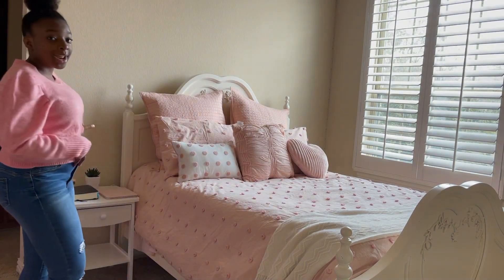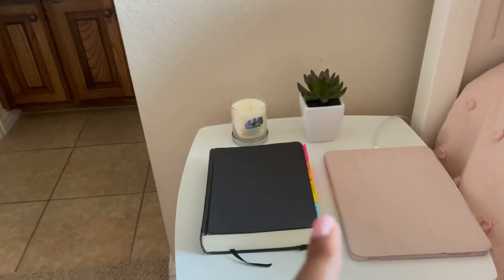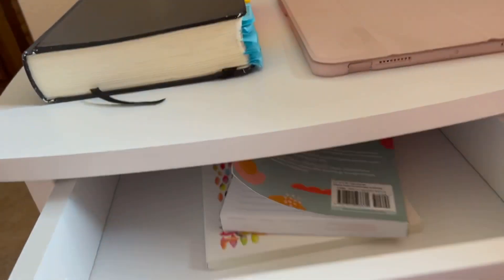On the side of my bed I have my nightstand. On my nightstand I keep a candle, a succulent plant, my Bible, my iPad and its charger. In this drawer I keep my devotional book, gratitude journal, and a pen.